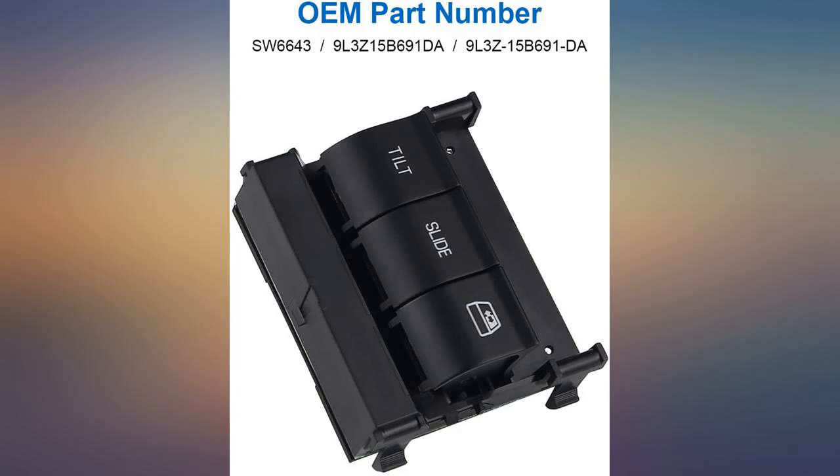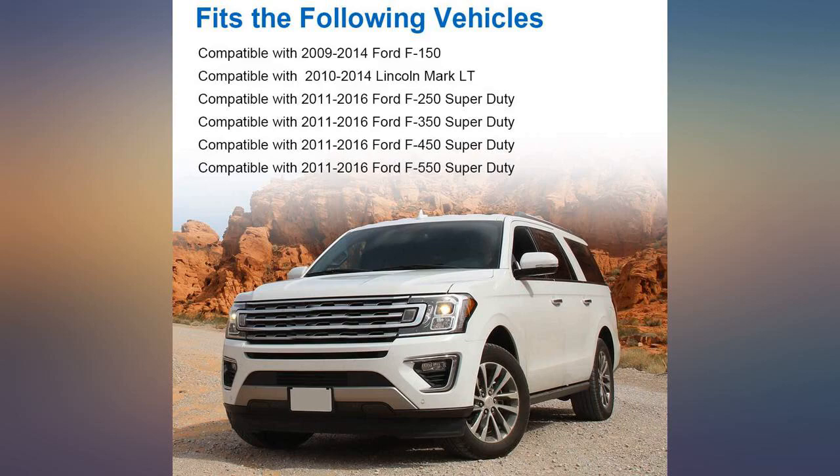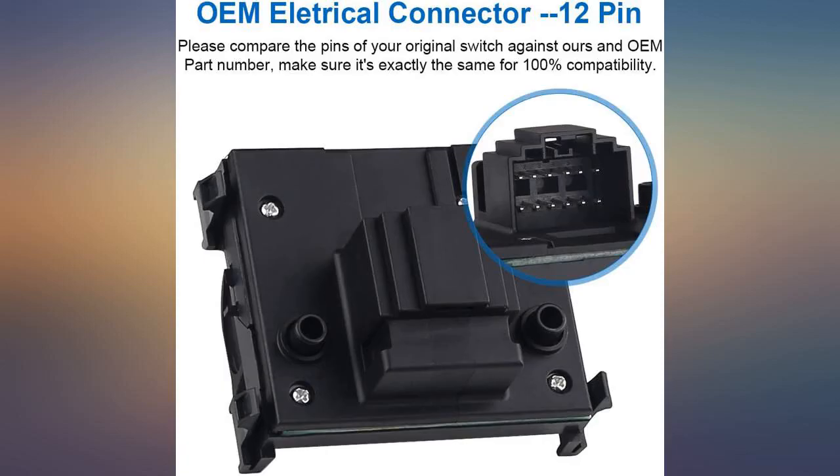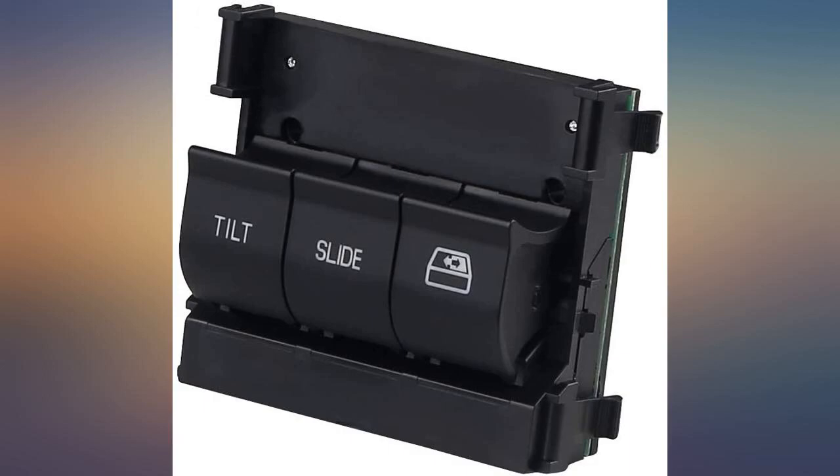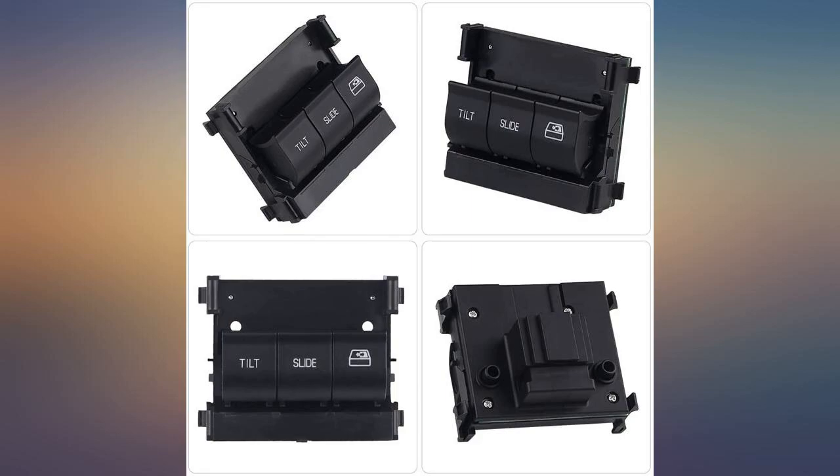My rear sliding window would open fine but getting it to close was scary. Finally I opened it one day and it wouldn't close, so I went online and read about it. Luckily Amazon had the part and I ordered it. It works fine, just like it used to. Great price and solved the problem with the back window not opening or closing.